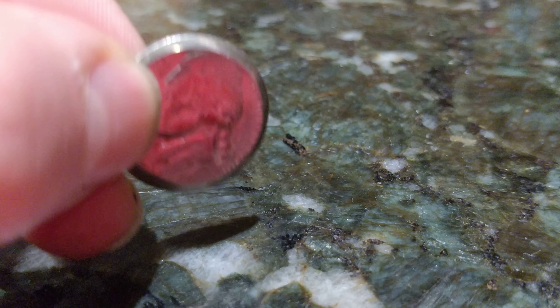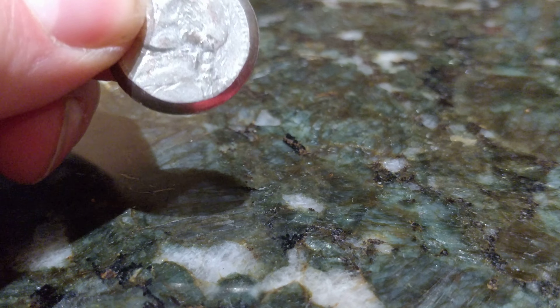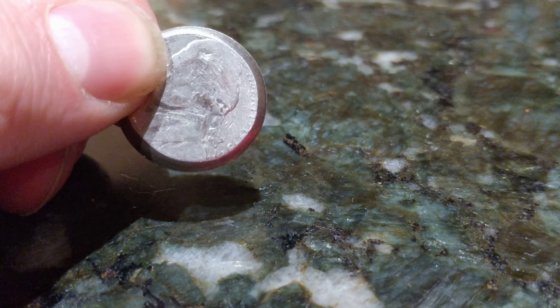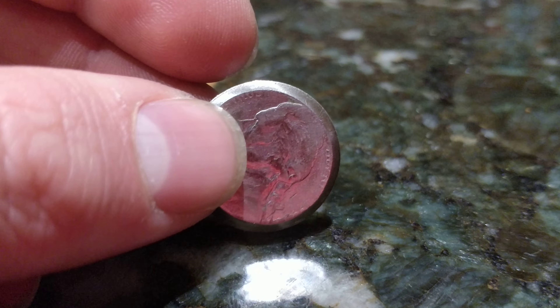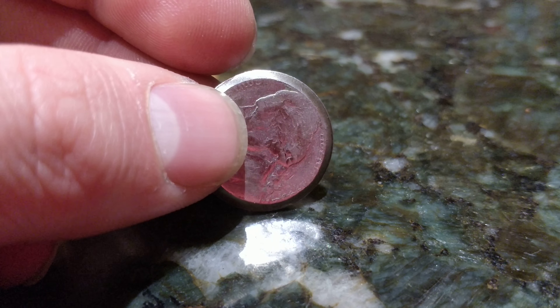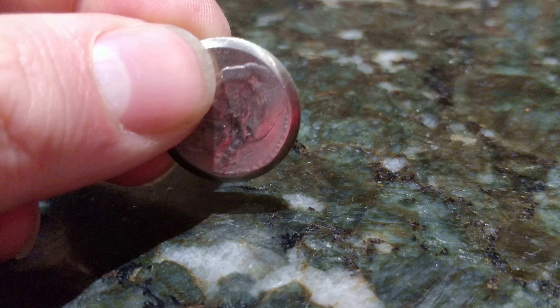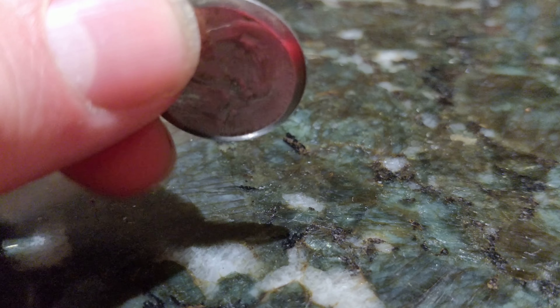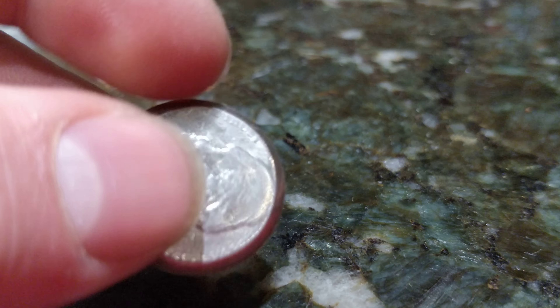That is a strange nickel with a tapered edge. I'm not a huge fan of collecting money — I'd rather spend it. But this one I'm going to see if it's worth anything, and then if it is, maybe keep it, maybe cash it in. Because it is so unique and captivating.